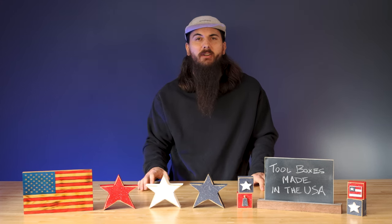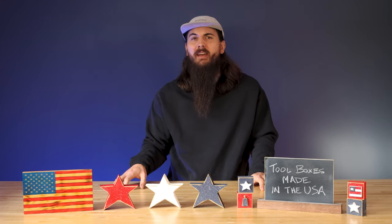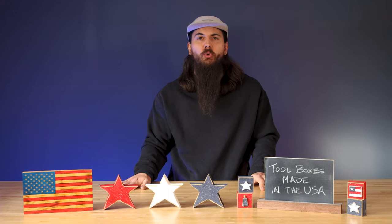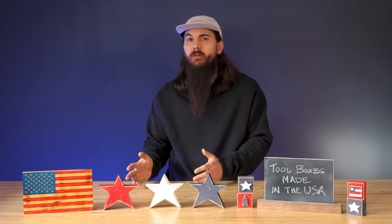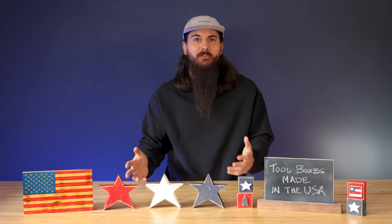A couple last brands to mention here: Wright Tool and ProTech. They are two very popular tool manufacturers that have a lot of tools that are made in the USA and some toolboxes that are made here as well, so you can check them out too.